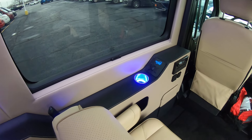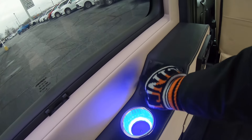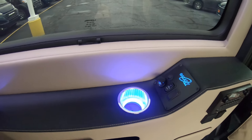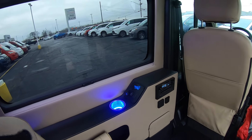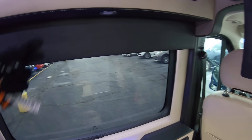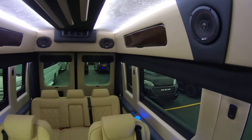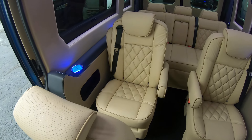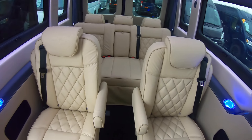Each seat has lighted cup holders, USB charging ports, and a map light — you can see those lit up. There's a storage area built in the wall and more power outlets down here if you want to hook up a gaming system. You also have storage cabinets up above and vanity lighting all around. These seats swivel, recline, and they are a quick release pedestal so you can pull them out as well.